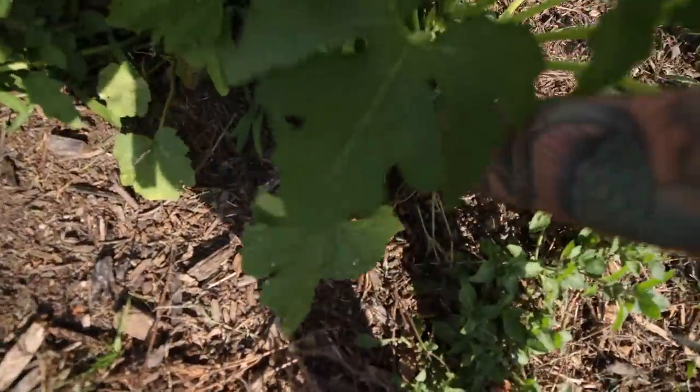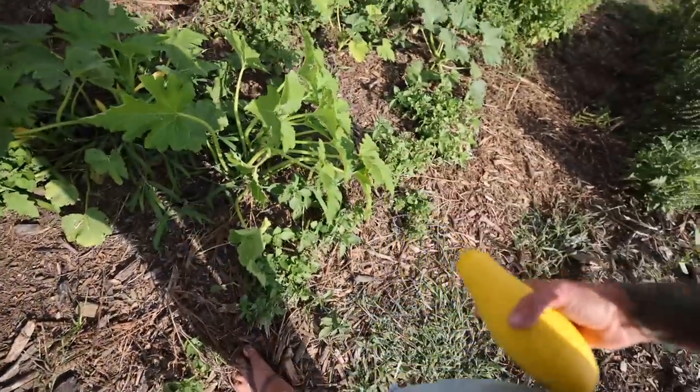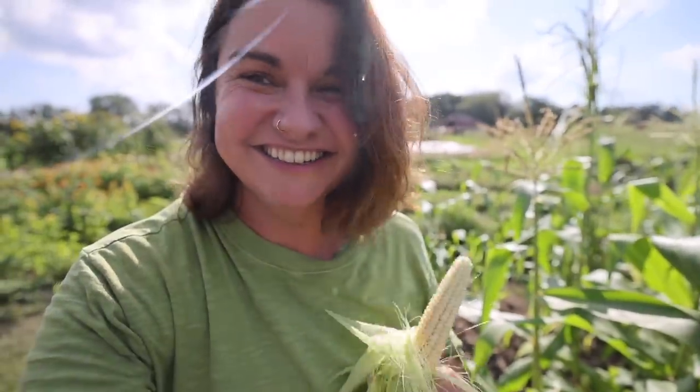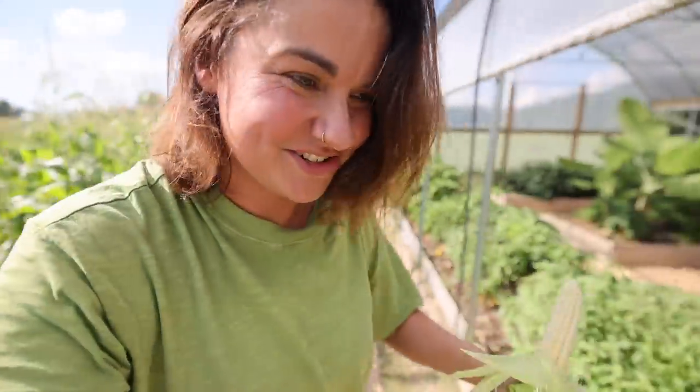Does anybody else narrate their animal's drama? Because I do. I just got really hasty and harvested this little ear of corn — it wasn't ready. So much for not chasing rabbit trails.